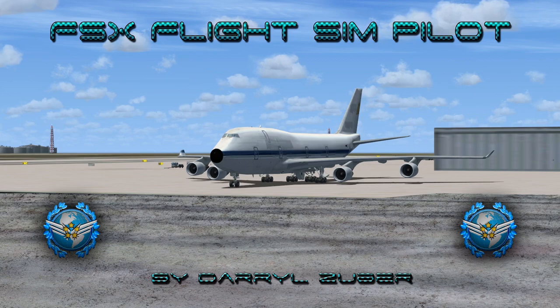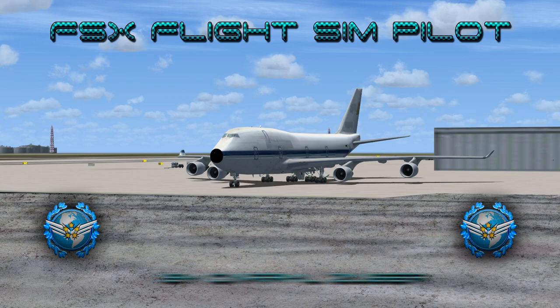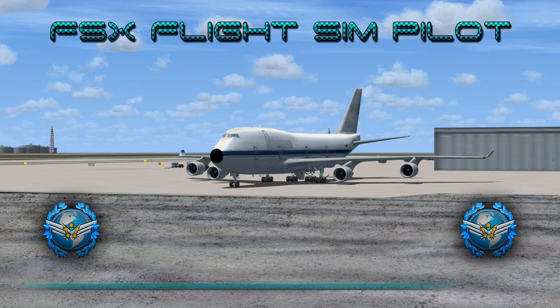Departing Los Angeles International Airport, KLAX, Los Angeles, California. Arriving Roswell International Air Center, Roswell, New Mexico, to be decommissioned at the end of its service life after many years of hauling freight for World Air Cargo. This flight takes place circa 1990.